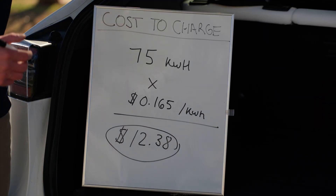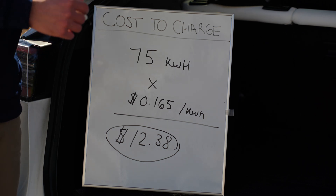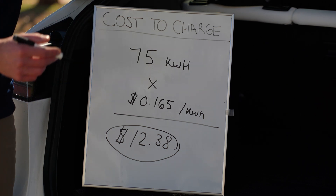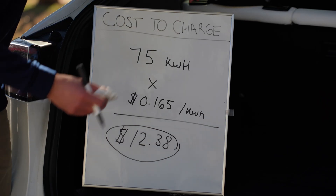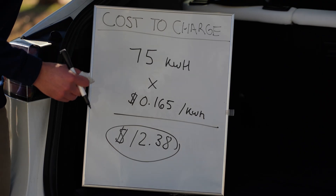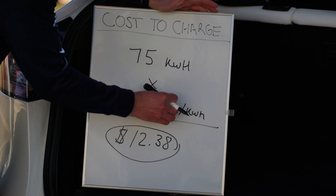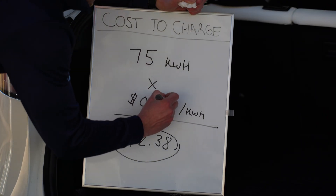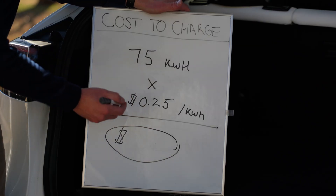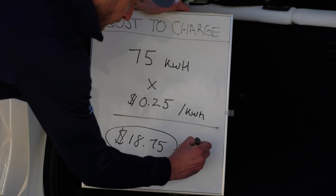So what about the cost for level two charging? If you're out and about at the gym, grocery store, or perhaps a hotel, this is the medium fast charging you'll be paying for. Here in Virginia, the average cost for level two charging is about 25 cents per kilowatt-hour, which comes out to $18.75 for a full charge.